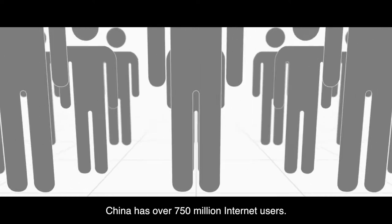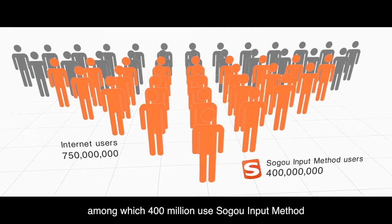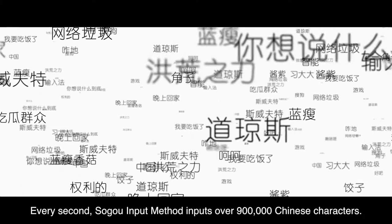China has over 750 million internet users, among which 400 million use SoGo Input Method at least once every month. Every second, SoGo Input Method inputs over 900,000 Chinese characters.